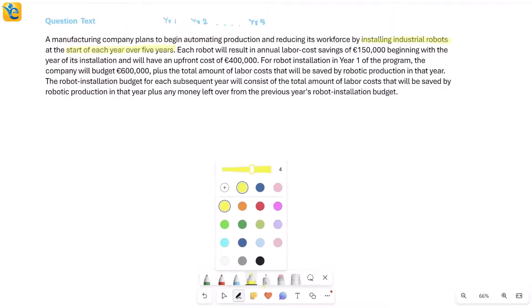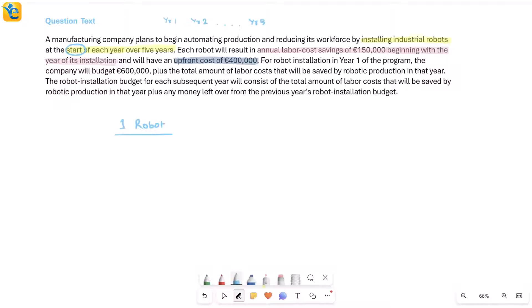The benefit is that each robot will result in annual labor cost savings of 150,000 euros beginning with the year of its installation. It's not like they become useful from the next year — from the very start of the year they are installed, the savings begin. This is not happening for free: there's an upfront cost of 400,000 euros per robot. So one robot has a one-time installation cost of 400,000 and brings annual savings of 150,000.